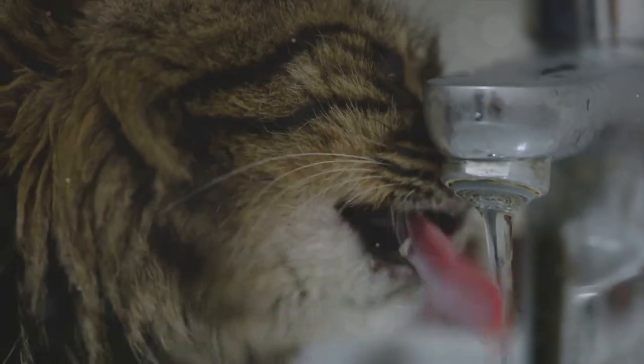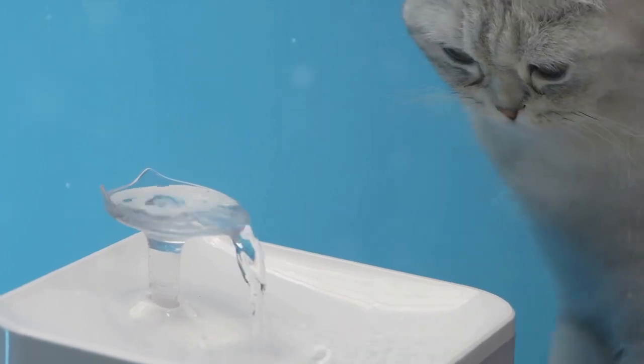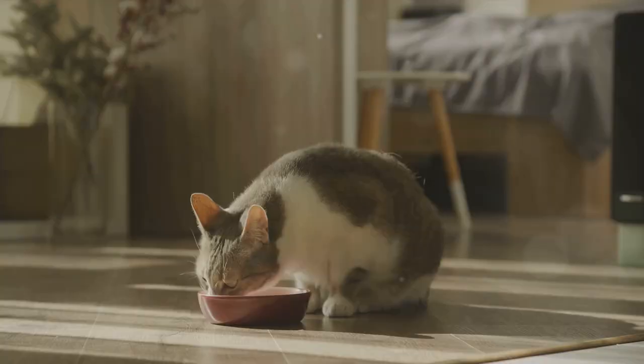And don't forget about hydration. While not a food, water plays a critical role in maintaining joint health. Make sure your cat has access to fresh, clean water at all times.